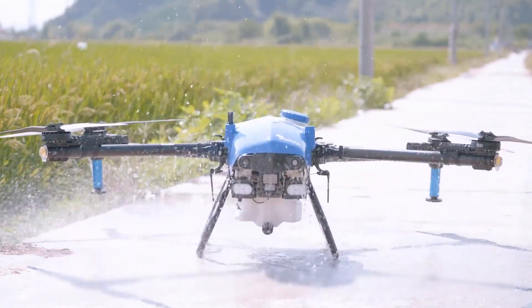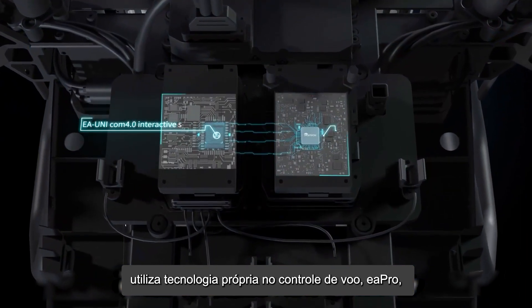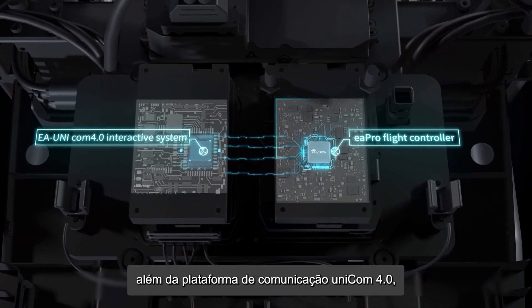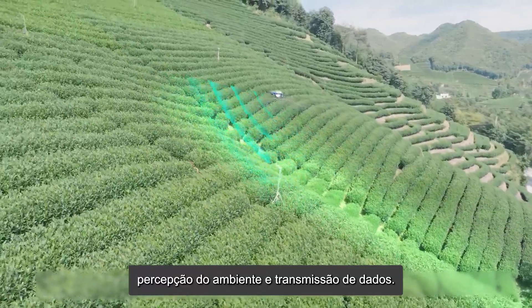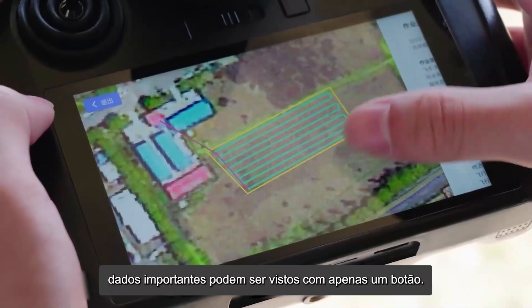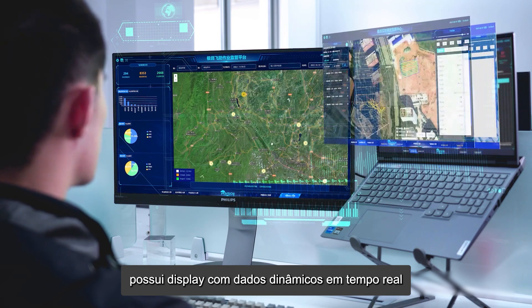The new generation EA Vision drone sprayer consists of the proprietary EA Pro flight controller and EA UniCom 4.0 interactive system, which highly integrates flight control, environmental perception, and data transmission. From farmland survey to plant protection operations, key data can be viewed with one click.